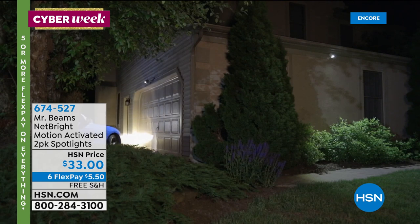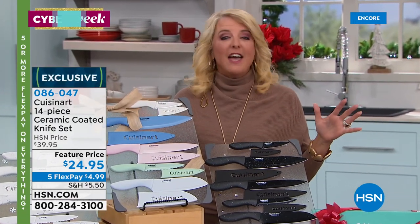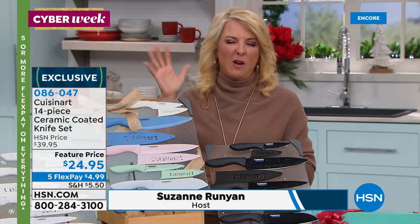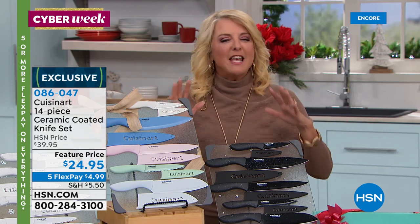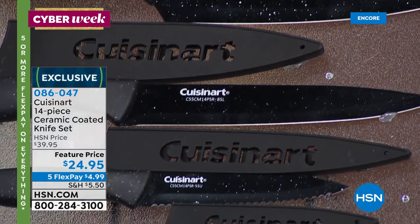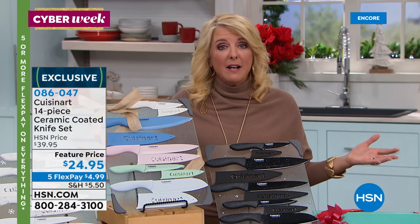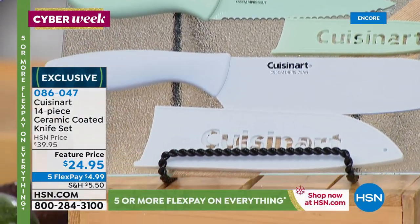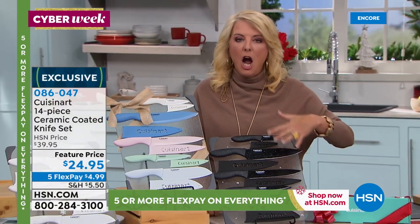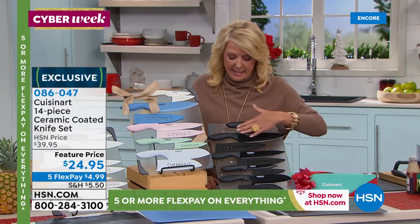Tonight we're taking care of that Christmas gift list. Suzanne shares that packages from HSN arrived today — she labeled them with initials for nephews, nieces, her husband, and her son. Don't wait until the last minute. She's checked off a lot of people already by shopping with HSN. Tonight's featured item: the Cuisinart 14-piece knife set. We've sold hundreds of thousands of sets from Cuisinart, and this is the biggest set yet.